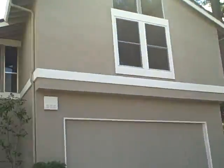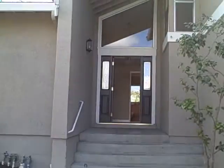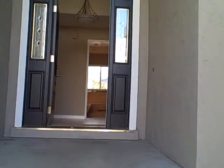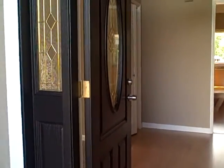Hi, this is Kurt Beyer with Ready Realty LLC. We're putting this home on the market later today or tomorrow. It's got a real nice entryway. This is located in Concord, California. As you can see, a real nice door here.